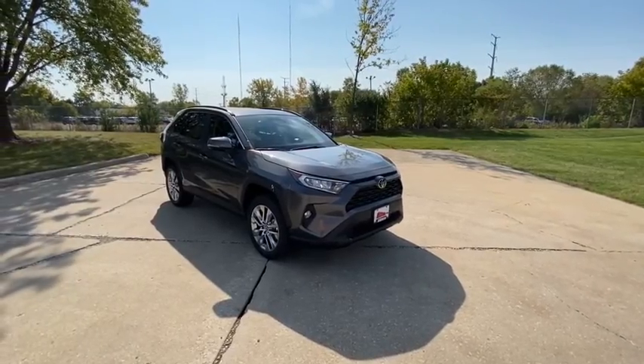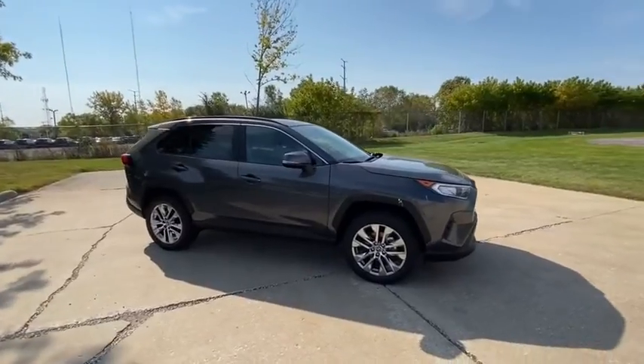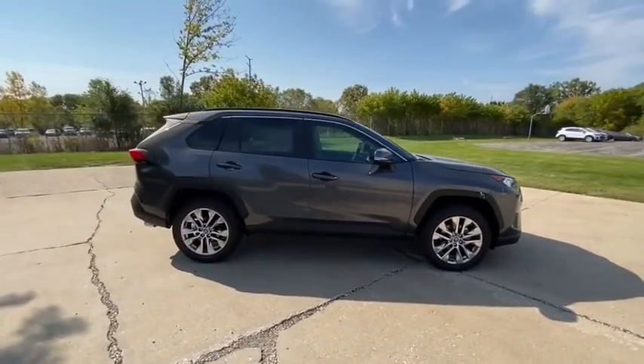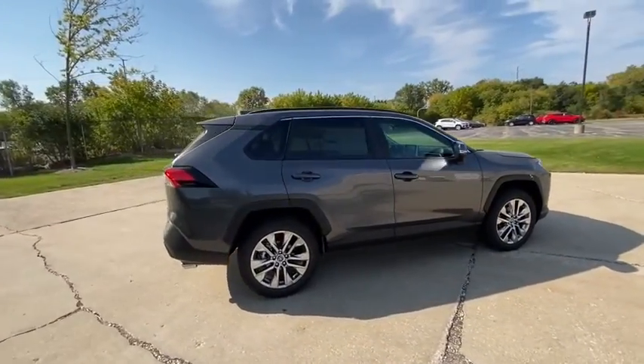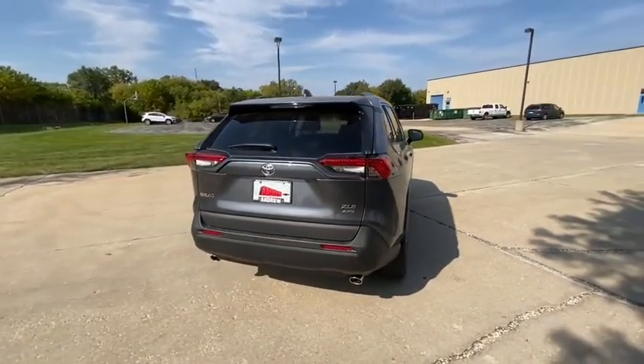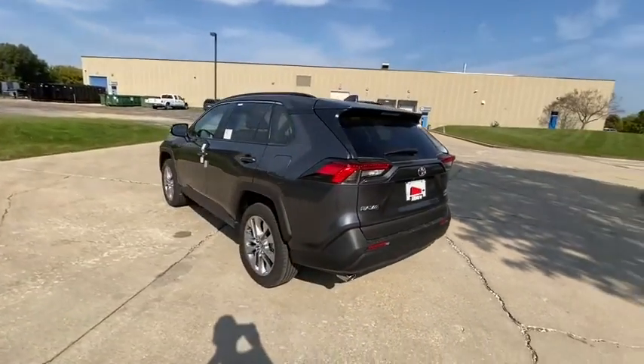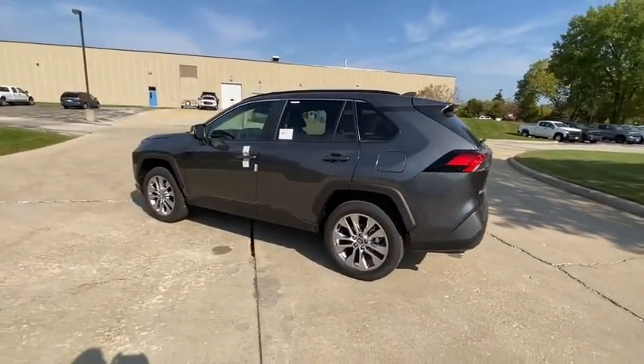We are pleased to show you the 2021 Toyota RAV4. The RAV4 is one of the most fuel-efficient SUVs in its class. Versatile and efficient, the RAV4 mixes the comfort and drivability of a sedan with the benefits of an SUV. This highly evolved, well-packaged crossover SUV lets you have it all.